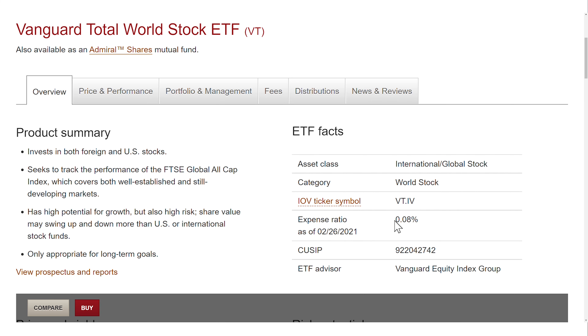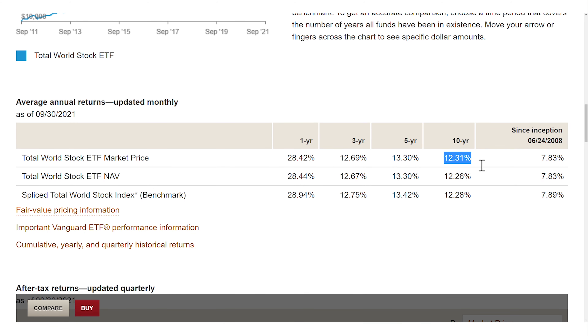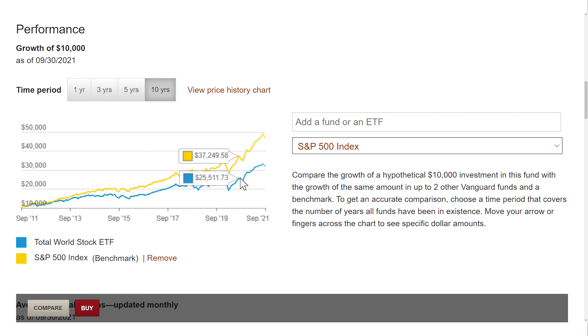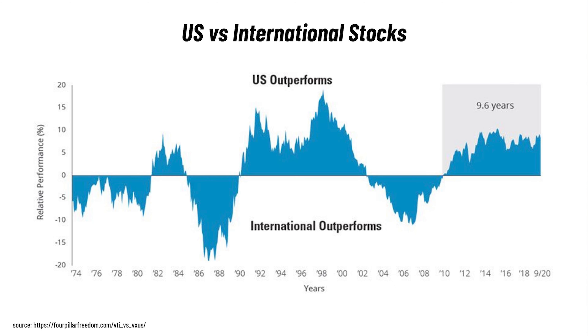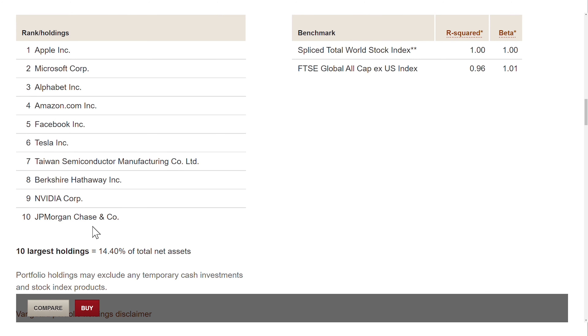The VT has a ridiculously low expense ratio of 0.08% considering what it does. Its performance over the last 10 years was solid with an annual return rate of 12%, not quite as high as the S&P 500. But if we look at the decades before that, international stocks have regularly outperformed US stocks. The fund size is 23 billion dollars, so super liquid. The VT invests in over 9,000 companies, and the top 10 holdings make up 14% of the fund, which is more balanced than the other ETFs of this video.